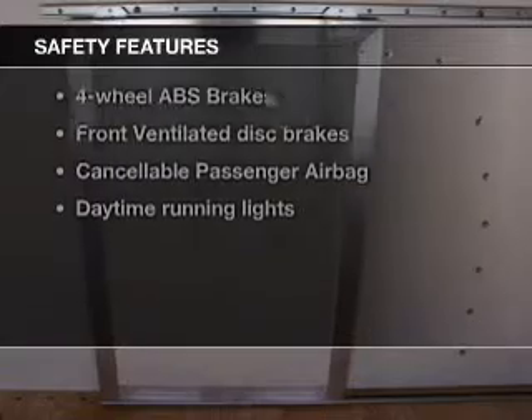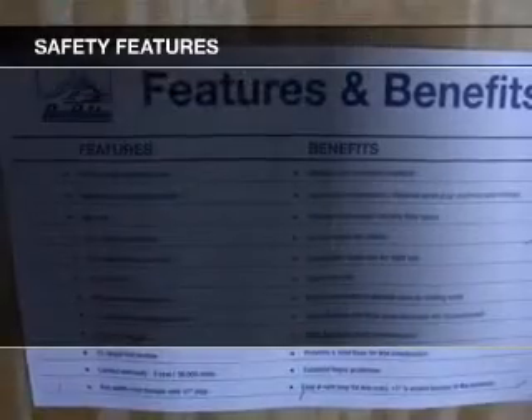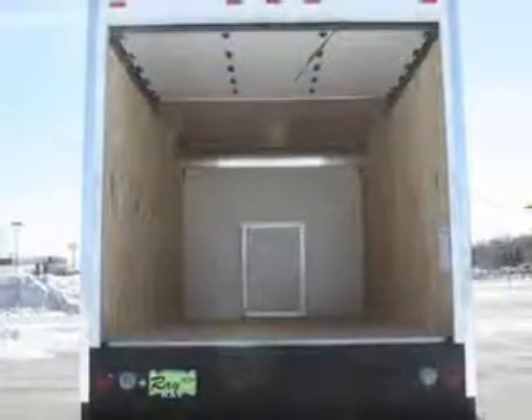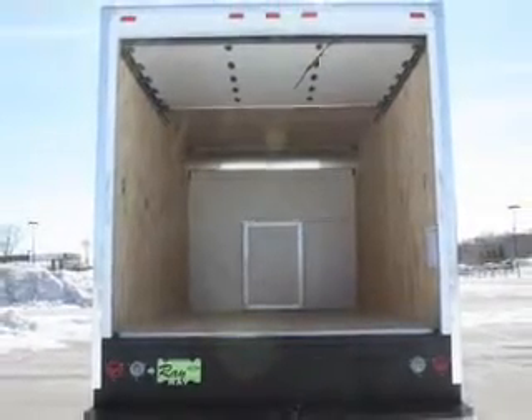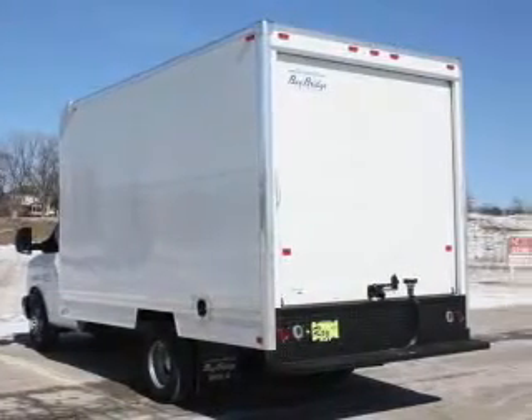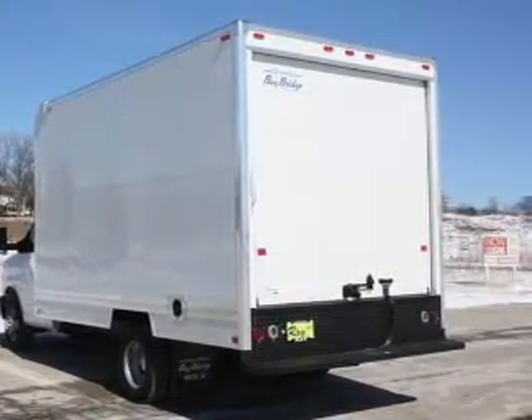If safety is a high priority, rest assured knowing that these top safety components are included: front ventilated disc brakes, passenger airbag, daytime running lights, independent suspension. Our website offers more information on all of our vehicles. Call us today to start test driving.